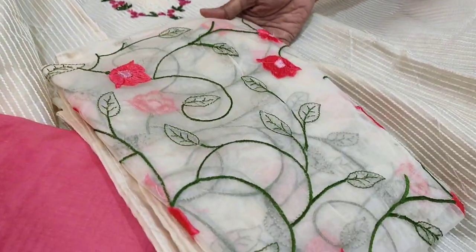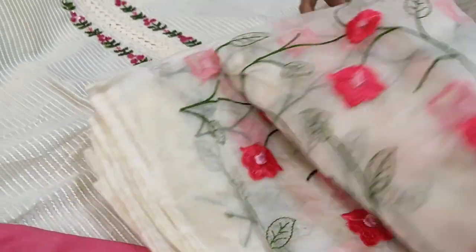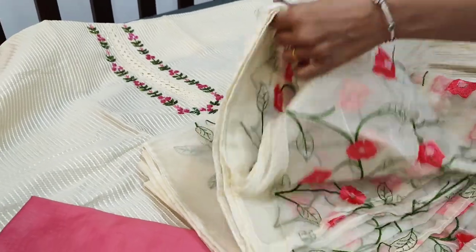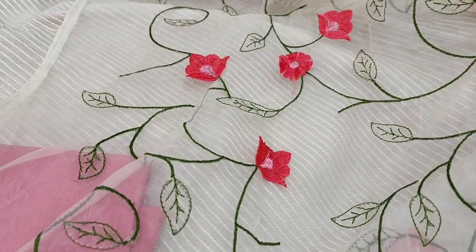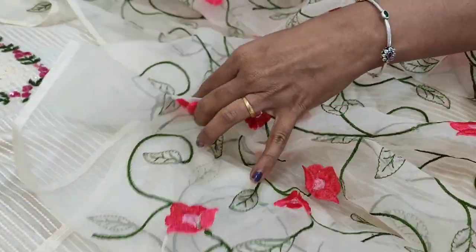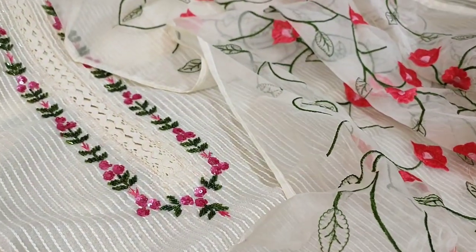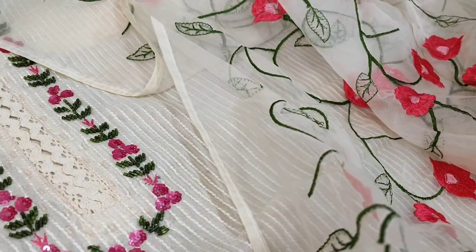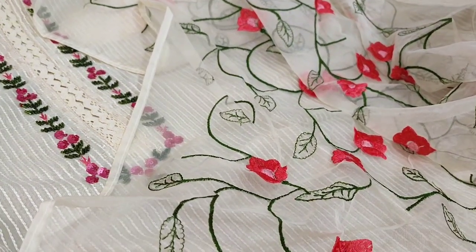And a very beautiful dupatta in organza — a very lightweight dupatta with all over embroidery. Looks very rich and elegant. We have four colours; the base colour remains the same and only the work on the thread colour will vary. The cost of this set is 1279.